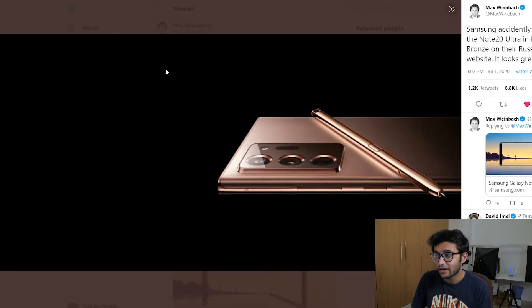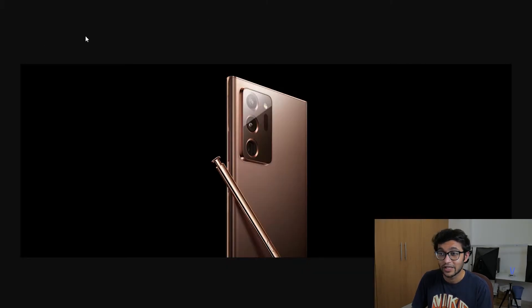Remember that photo I talked about? It's still live on Samsung's website — if you go to images.samsung.com, I'll leave a link to this exact post in the description. This photo is live on Samsung's website right now, so I don't think they really care about removing it, and it's pretty much official at this point.